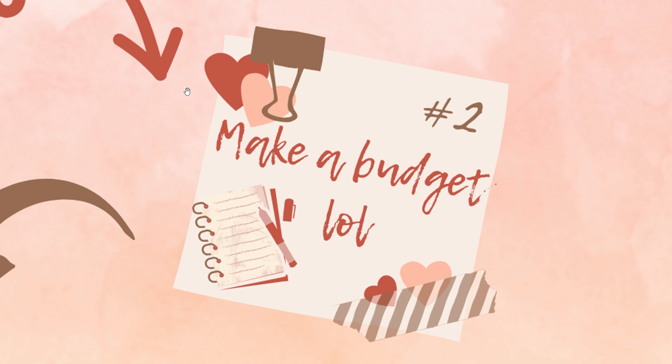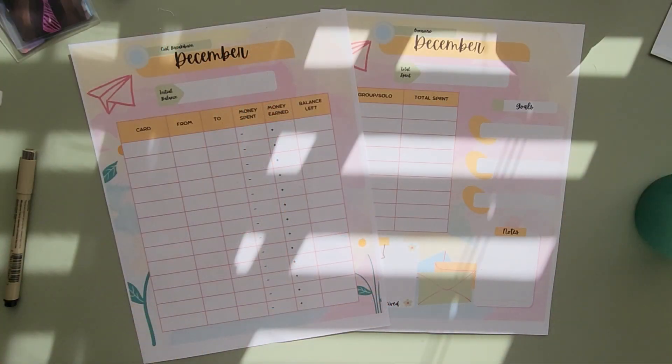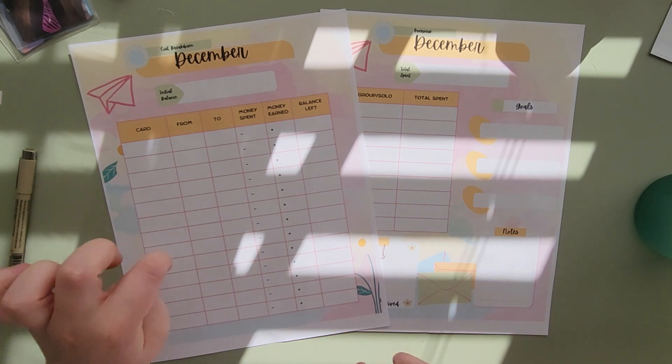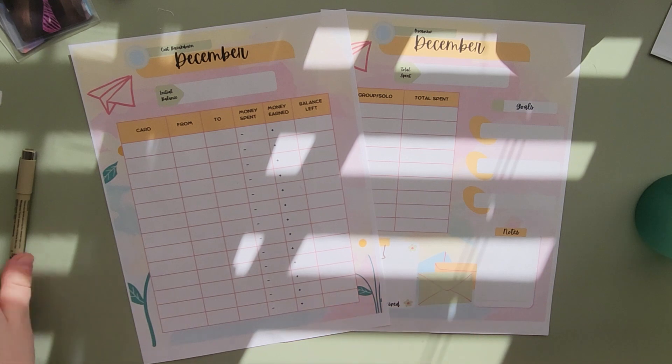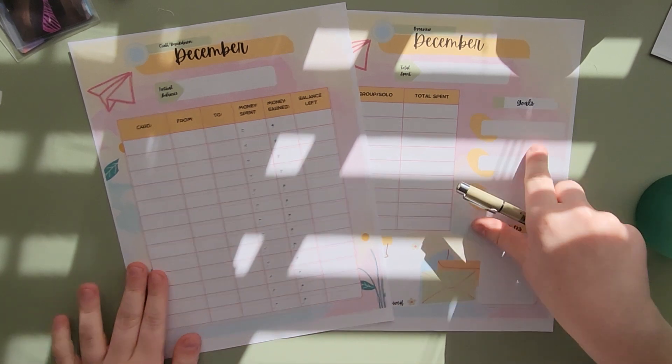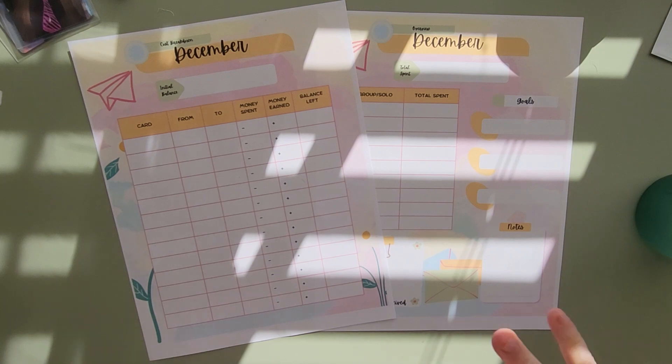So making a budget is very important, and I'm going to show you a template I made. Here is the budget template that I use — I made it to just sort of help and keep track. I'm not going to show the November one because it has other people's usernames since I listed a bunch of cards, but we can start filling out December.